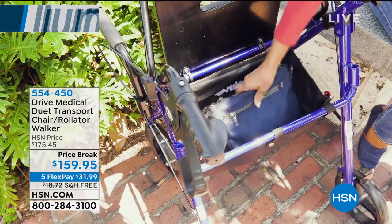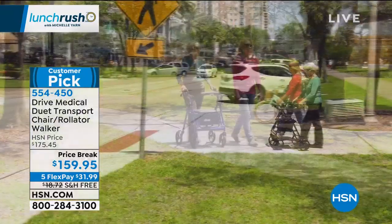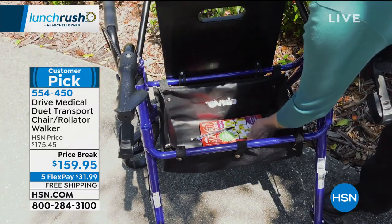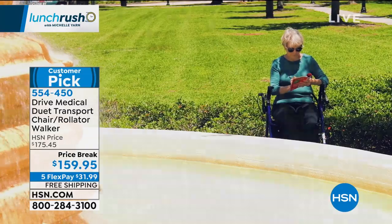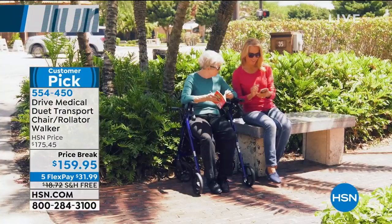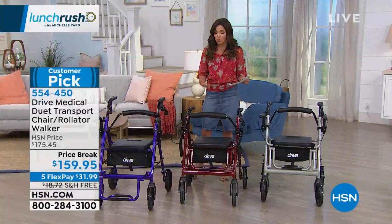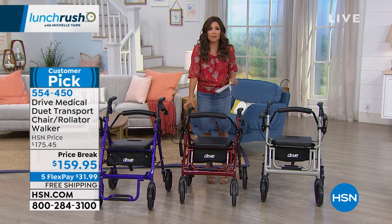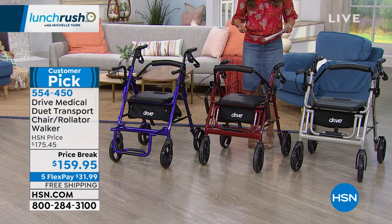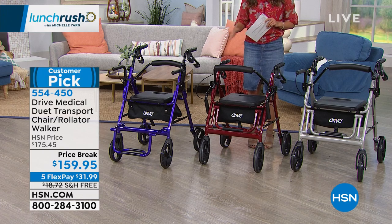That sense of mobility and independence becomes harder and harder to maintain, and you start running into issues that can really affect your overall well-being. So if you want a super simple way to feel that freedom and independence again, you may want to take a look at this from Drive Medical. It's called the Duet Transport Chair slash Rollator — it's a combination of a rolling walker and a transport chair, all in one unit.